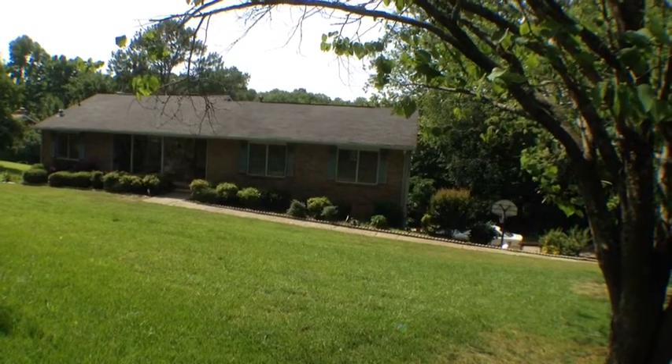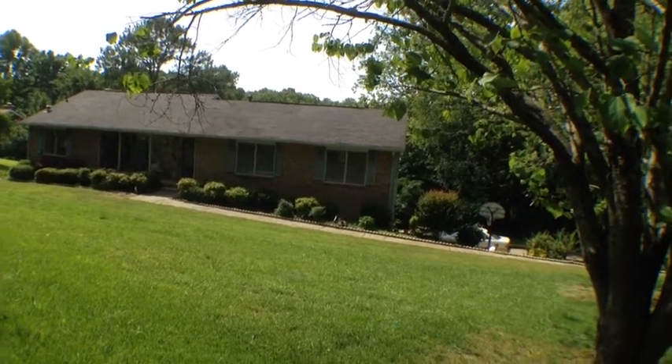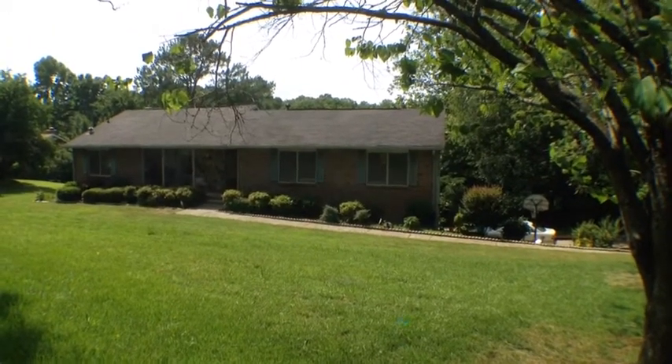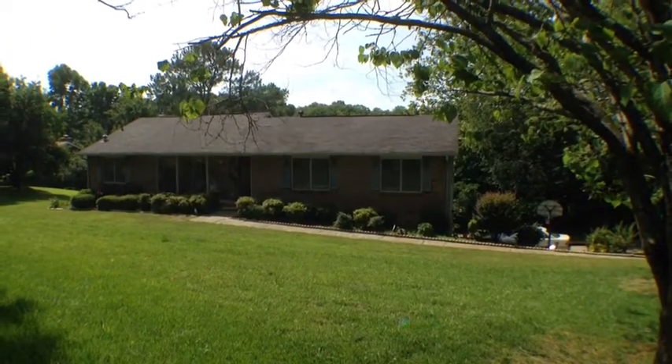We're looking at 5003 Gunners Run in Roswell, Georgia. This is a three-bedroom, three-bath home for rent.